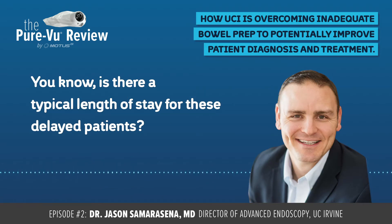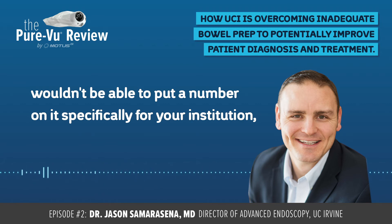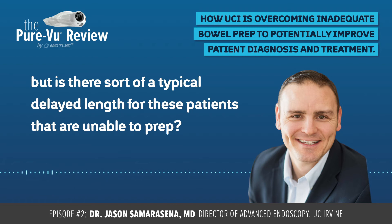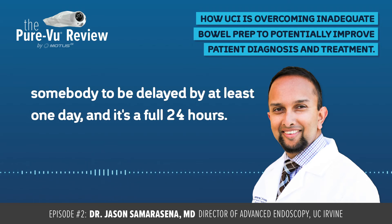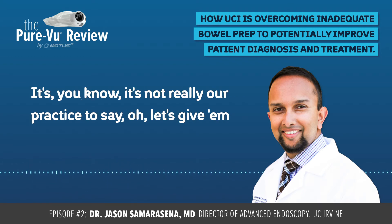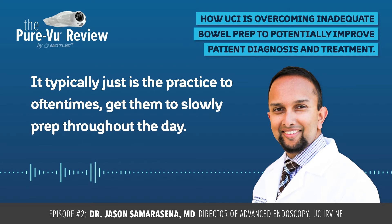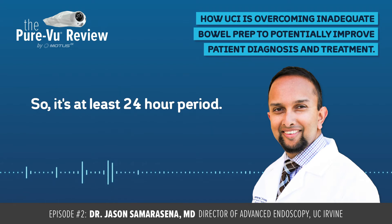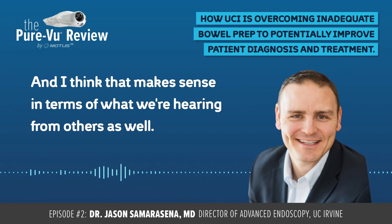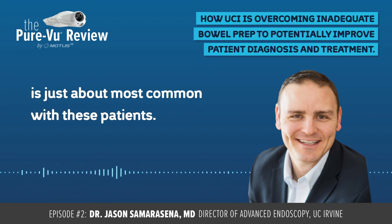Is there a typical length of stay for these delayed patients? Without looking at the statistics, I wouldn't be able to put a specific number on it, but is there a typical delay length for patients unable to prep? Not typically, but it's really not uncommon for somebody to be delayed by at least one day — a full 24 hours. It's not really our practice to give them four more liters in the next three or four hours and add them on for the afternoon. It typically is the practice to get them to slowly prep throughout the day, maybe prep a little quicker towards the afternoon and evening. So it's at least a 24-hour period, and that is the most common delay we see with these patients.